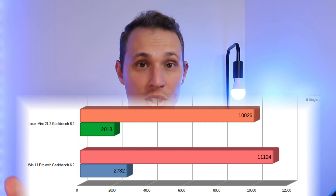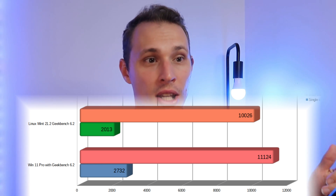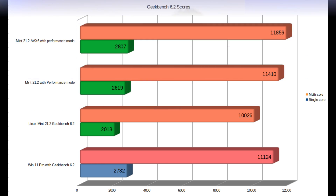We went from scores that were around 15–20% lower than Windows to scores that were slightly better. On Windows we're sitting at around 2,700 for the single-core score and 11,000 for the multi-core. On the single-core side, even with performance mode on, Linux Mint wasn't able to bench quite as high. On the multi-core, however, it actually outperformed Windows — an interesting observation.